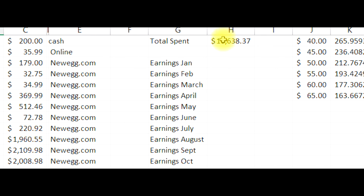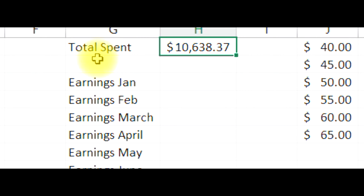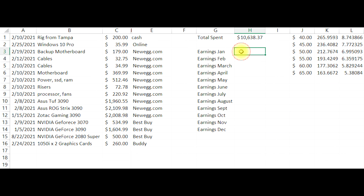I've added everything up and here is the grand total. That's a little rough, but I'm going to be putting all of my earnings in here. Every month on the first I'm going to be updating all of this to see how long it actually takes to break even.